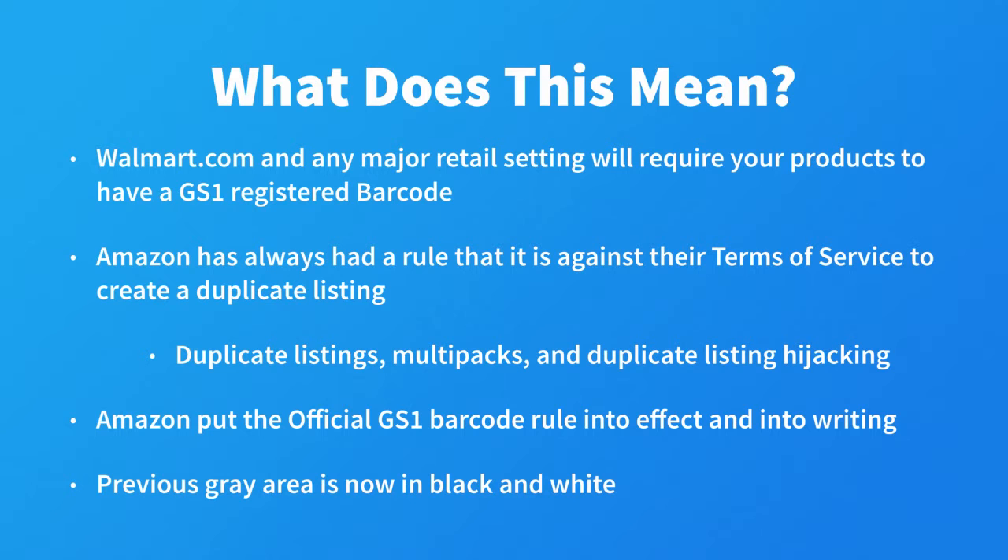Also, sellers were using non-registered UPCs to create multi-packs for products — say sticks of deodorant. If a seller wanted to sell a pack of three deodorants, they would use a non-registered UPC and create the listing. The next seller would come along with the same deodorant, create a listing for this three-pack, and because when they typed in the UPC it did not come up as a three-pack, soon there were eight different product listings for this three-pack of deodorant.